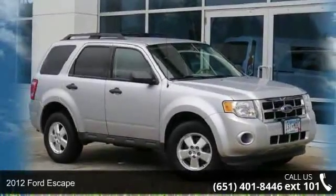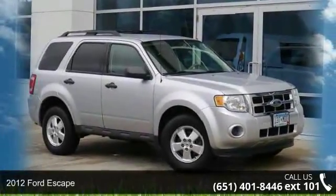Presenting the 2012 Ford Escape. This may be the set of wheels you've been looking for.